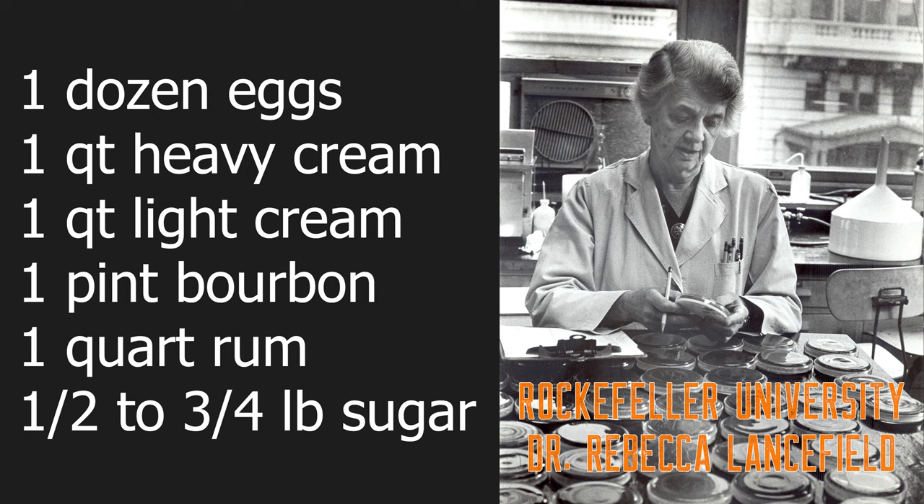Dr. Lansfield would make her eggnog every year before Thanksgiving and let it age for Christmas time. Not only did she state that the eggnog tasted better after a month of aging, but she used that month to let the booze kill any traces of salmonella. Her recipe calls for a lot of booze, so I cut the recipe about in half and evened out the rum and bourbon amounts, leaving it strong enough that we should still have no concern regarding salmonella poisoning.